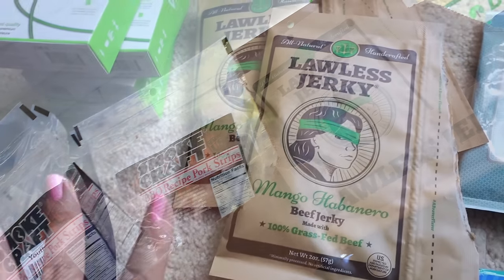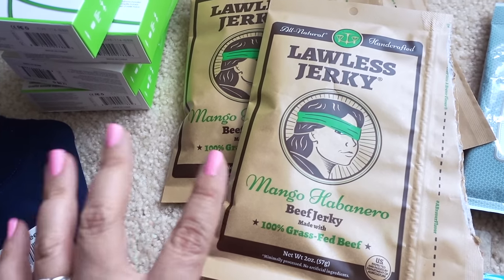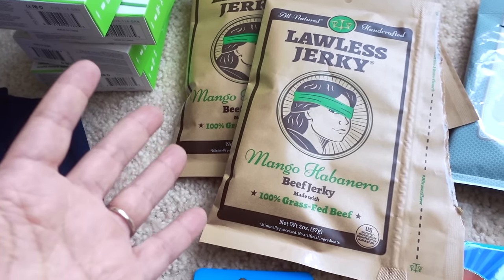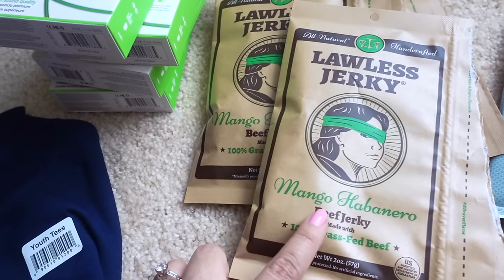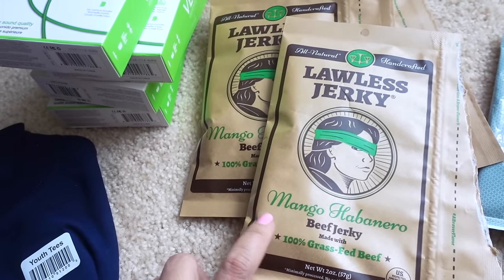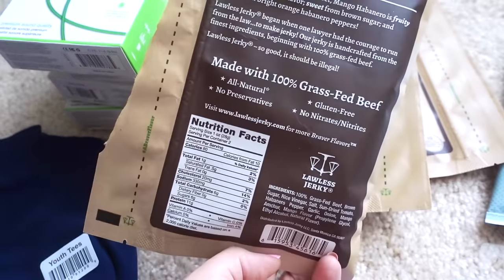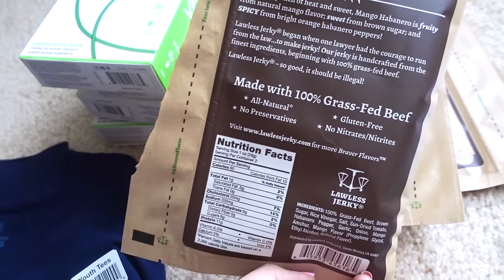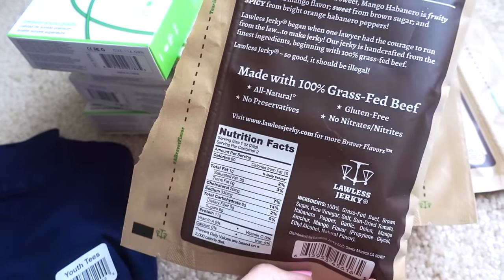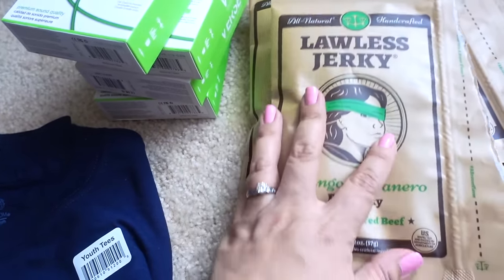I also saw this Lawless jerky next to the Asian smoked barbecue ones. I've tried both — the Asian pork barbecue ones weren't too bad; they weren't as dry as a lot of jerky can be. This one though was kind of dry — it just depended on the piece you got. My husband thought it was spicy, but I didn't really think it had the mango habanero taste. It is 100% grass-fed beef, all natural, no preservatives, no nitrates, no nitrites, which is nice because you don't typically see that with most jerky.